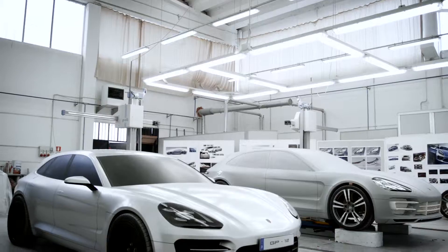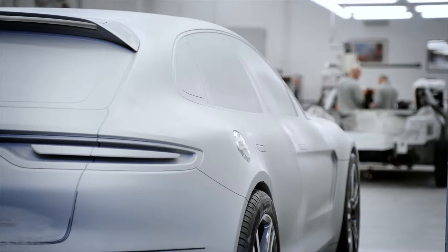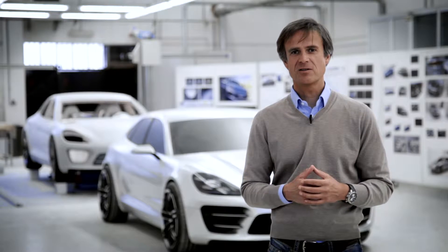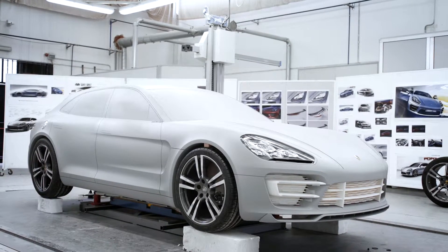The Panamera has one body style today — the body style of a four-door coupe. We were intrigued by the idea of developing another version for Porsche: to design a sporty Panamera, a sports station wagon. I wouldn't actually call it a station wagon — we still have to find a good name for it. But it is a perfect combination of functionality and an exterior that's still highly emotional and very sporty.